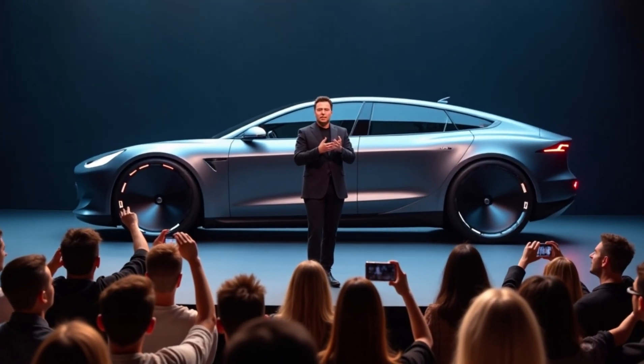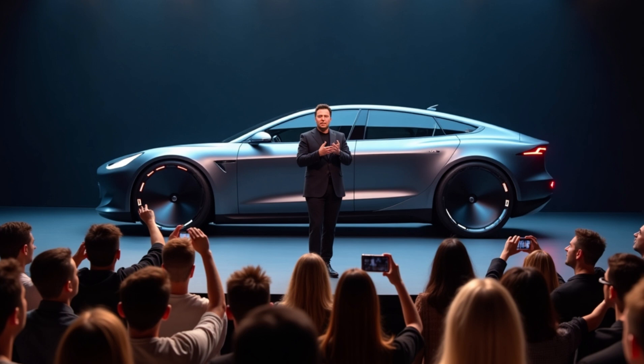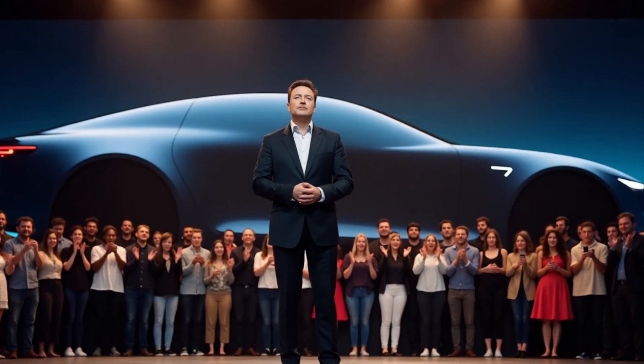Elon Musk has just revealed something big. Tesla's so-called Model C isn't actually a brand new design. It turns out it's a rebranded Model Y, but with a significant upgrade: solid-state battery technology.